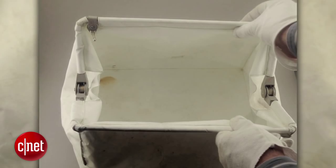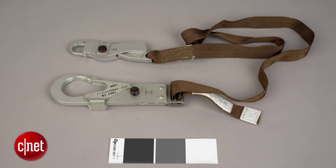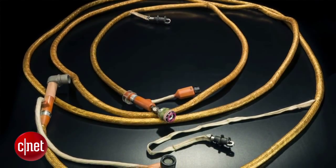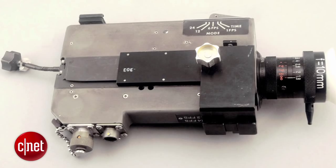Inside Neil Armstrong's McDivitt purse were a number of items that have been confirmed by experts as having made the journey to the moon and back. A few of these items include a waist tether strap that was part of the astronaut's umbilical cord, which kept the astronauts tethered to the spacecraft. Another item found was a 16 millimeter film camera that Armstrong used to document the trip.